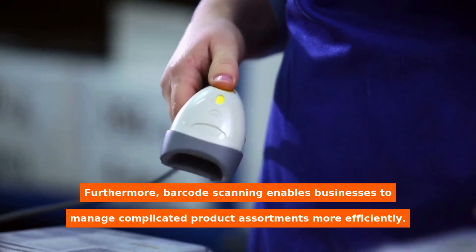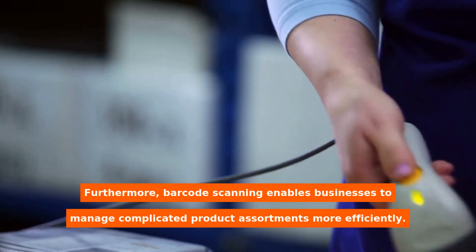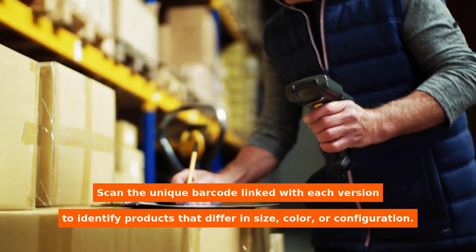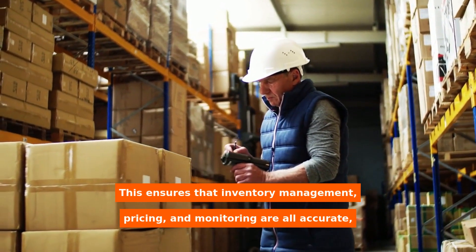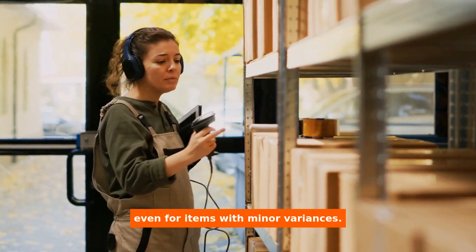Furthermore, barcode scanning enables businesses to manage complicated product assortments more efficiently. Scan the unique barcode linked with each version to identify products that differ in size, color, or configuration. This ensures that inventory management, pricing, and monitoring are all accurate, even for items with minor variances.